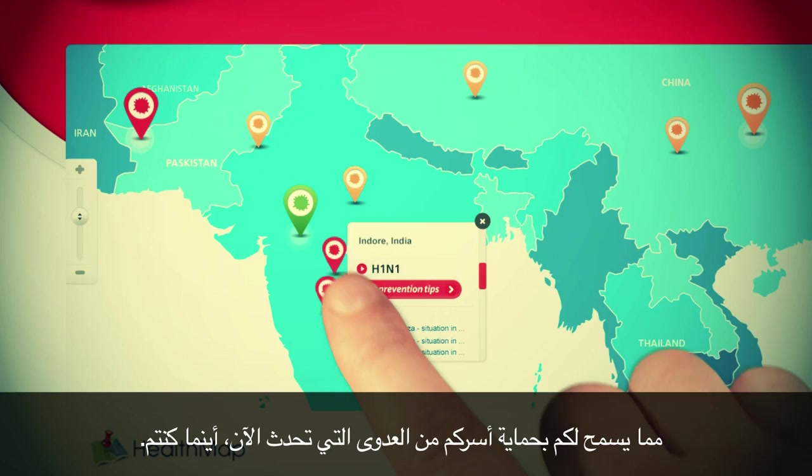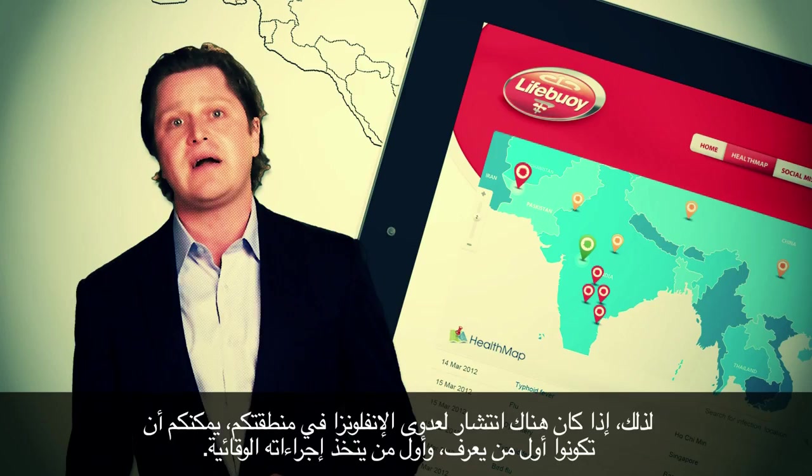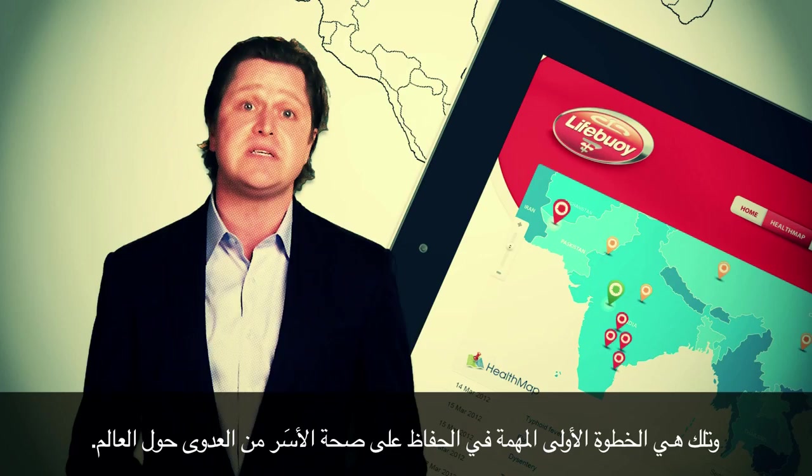allowing you to protect your family against infections occurring right now, wherever you are. If there's an outbreak of influenza in your area, you can be the first to know and the first to react. It's an important first step to keep families around the world safe from infections.